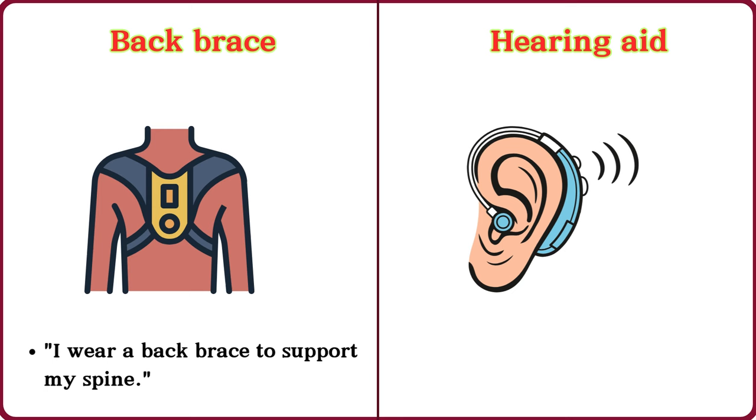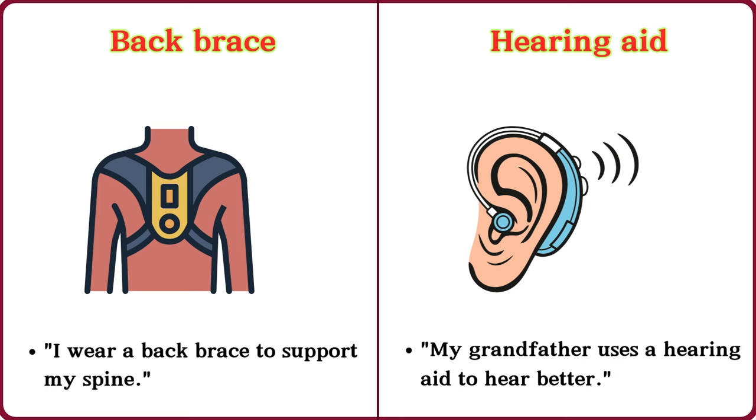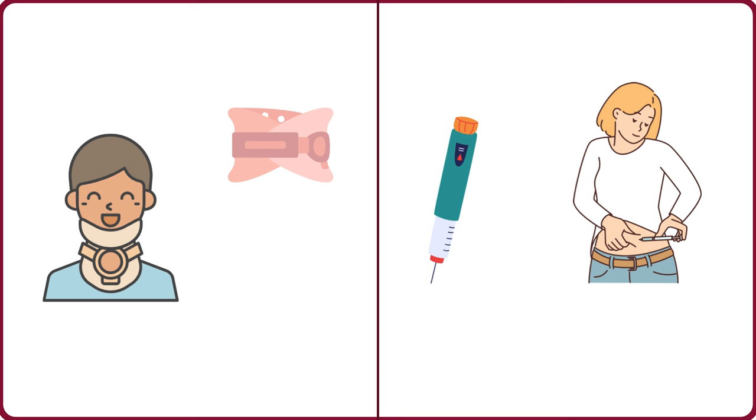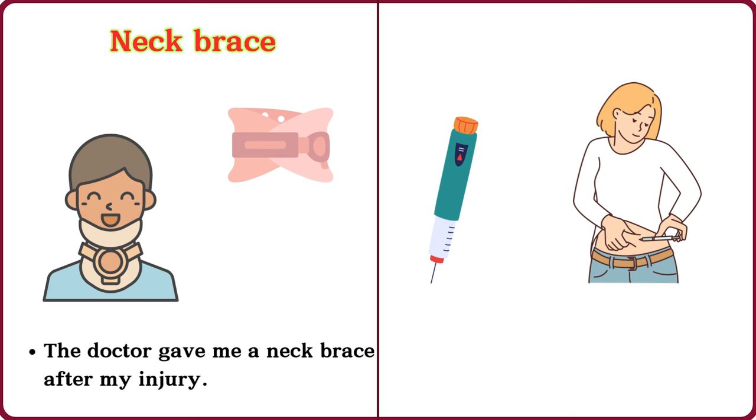Hearing aid. My grandfather uses a hearing aid to hear better. Neck brace. The doctor gave me a neck brace after my injury.